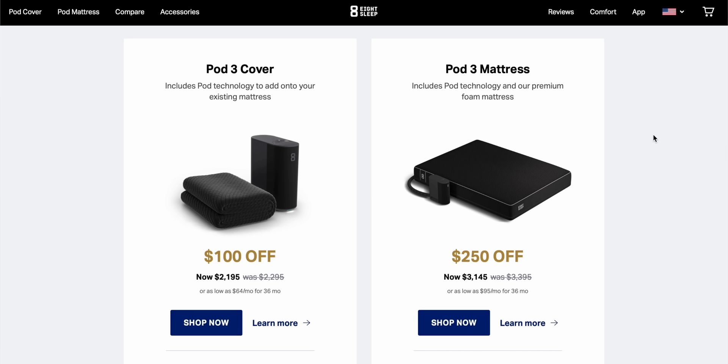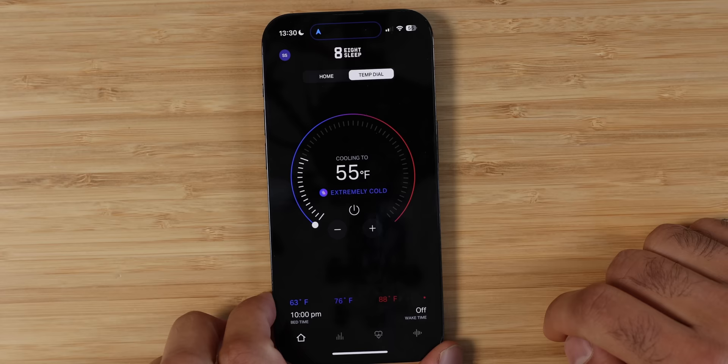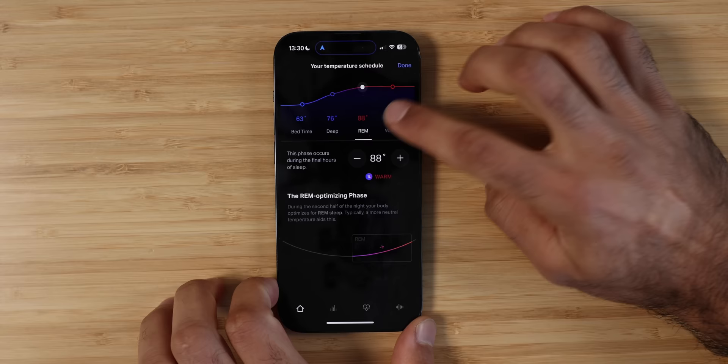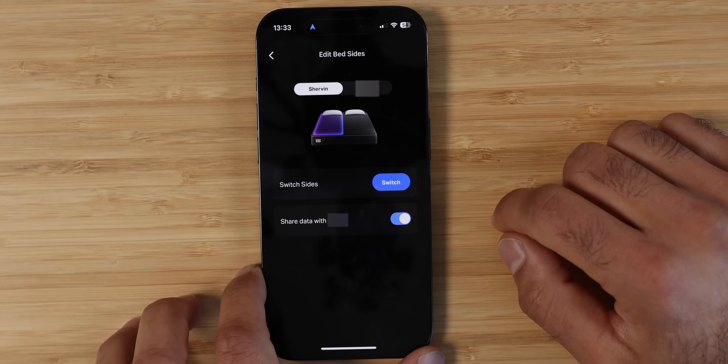The Eight Sleep is a heating and cooling mattress as well as a sleep tracker. You can either buy the mattress or just the cover, and not only does it adjust temperature based on how you're sleeping, but it also tracks your sleep and gives you a whole bunch of data as well as a sleep fitness score. The cover stays in place well, the app is easy to use, and if you sleep with a partner, one device can track two different people — so it's like a dual sleep tracker in one.